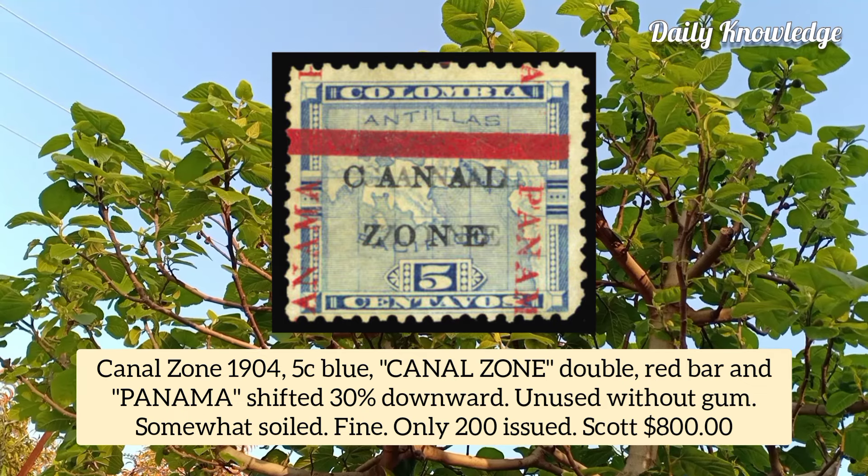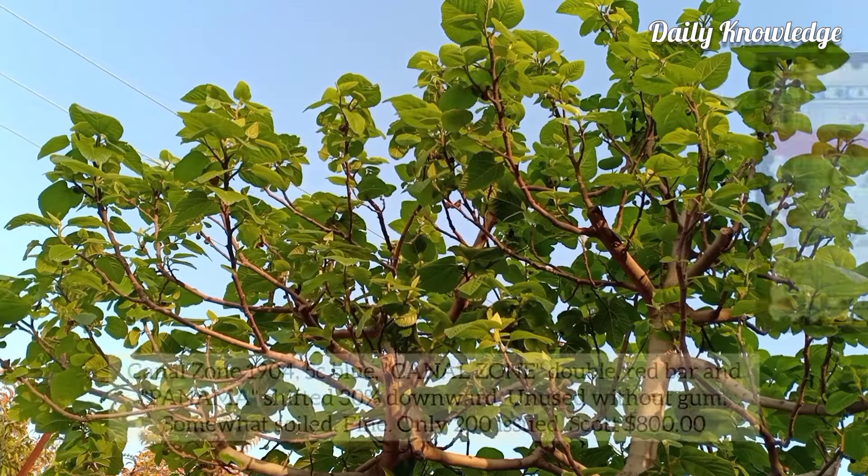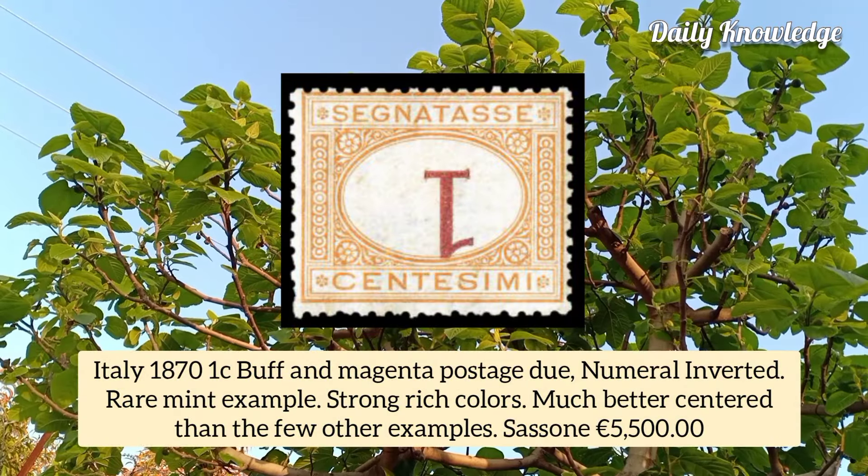Italy 1870, 1 cent buff and magenta postage due, numeral inverted, rare mint example with strong rich colors, much better centered than the few other examples known.